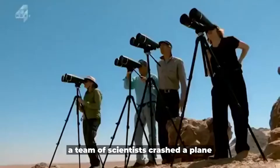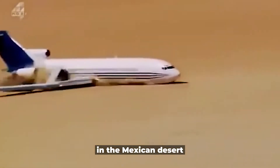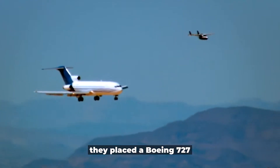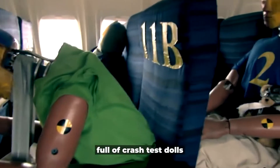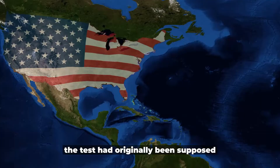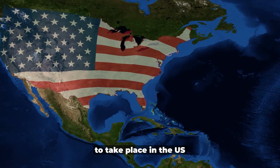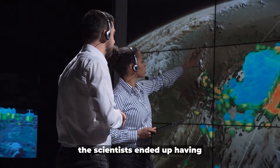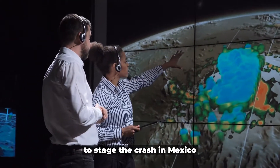Back in 2012, a team of scientists crashed a plane in the Mexican desert to test which seat would be safest. They placed a Boeing 727 full of crash test dolls, cameras, and all sorts of measuring instruments before bringing it down. The test was originally supposed to take place in the US, but since they couldn't get permission there, the scientists ended up staging the crash in Mexico.